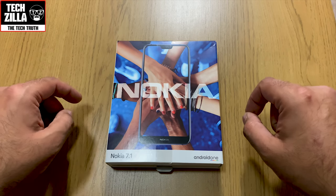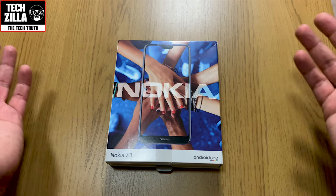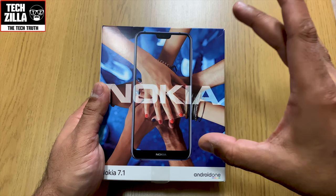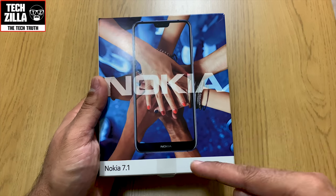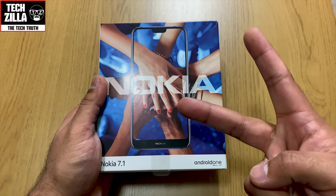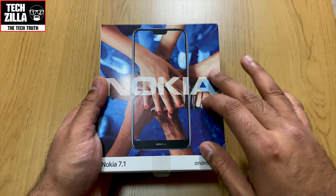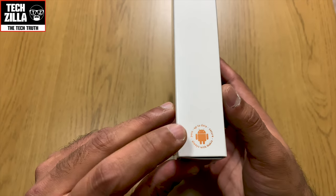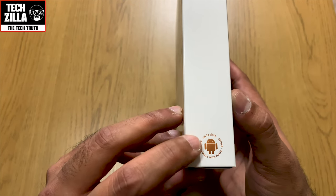I've had it for a while. I should have done the unboxing earlier but haven't had time. A little disclaimer: I have used the phone, it is already set up. I put it back in the box so we can do a nice unboxing. It's an Android One device, meaning you'll get two years of major firmware updates and three years of security patches — pure stock Android. You can see that reconfirmed here: up to date, secure, always on Nokia — pure.